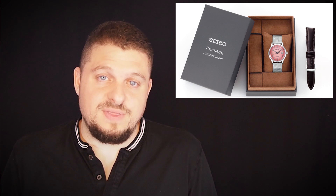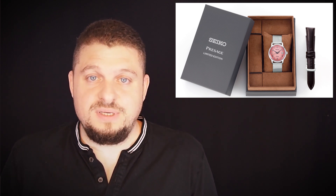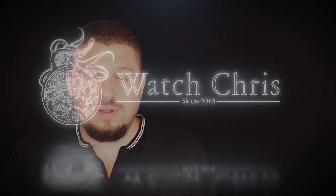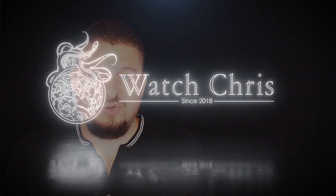If you like this video, please don't forget to like, subscribe, and hit that bell icon — it's super helpful to the channel. Also follow me on Instagram at WatchChrisBlog. I have some links in the description to Amazon; if you click those links and buy anything, it helps support the channel at no extra cost to you. Thank you for logging on and I'll catch you guys in the next news video.